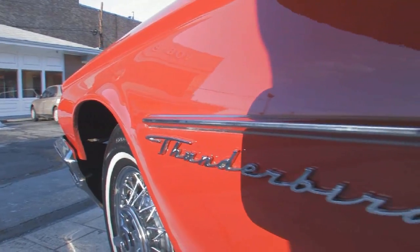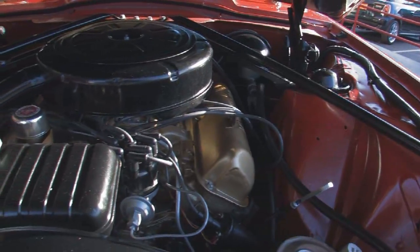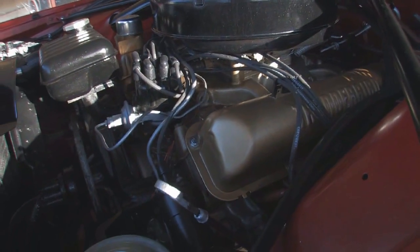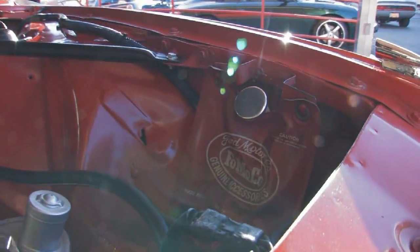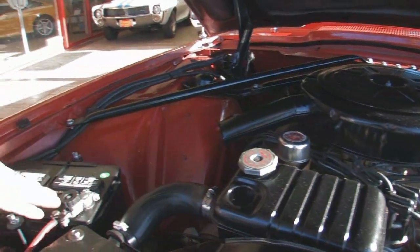Let's take a peek under the hood and see what we have here. This is nice — 390 Thunderbird V8. The nice thing about the 390 is that although you could get it in other Fords, the Thunderbird V8 had special valve covers to call it out. Power steering here, and this car has power brakes also. It's a nicely detailed engine compartment. Got the original washer bag here. The chrome and stainless is very nice.